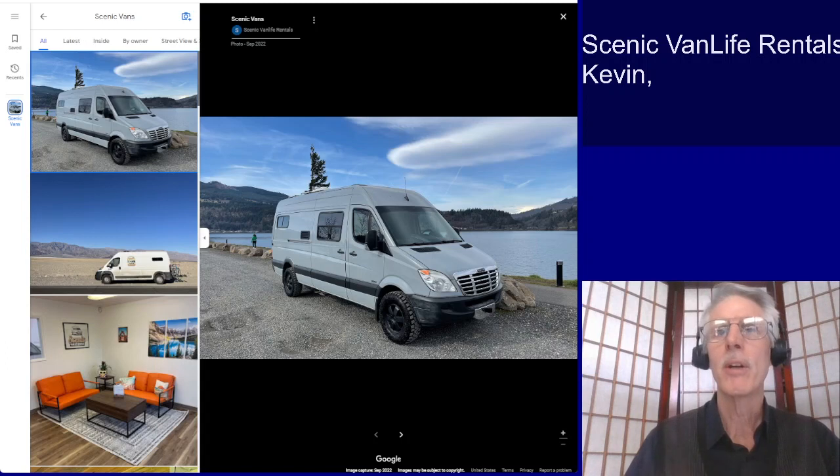One, your introduction to your business. Two, your shop, your office area. And I think you have a conversion shop as well, in addition to your rentals and then inside the vans.